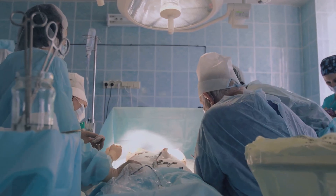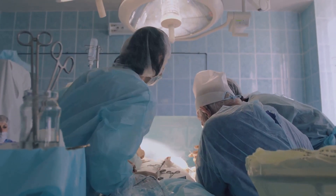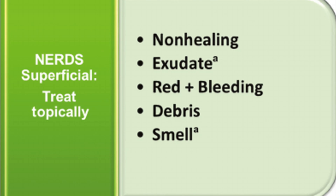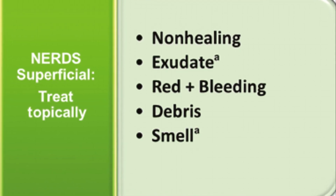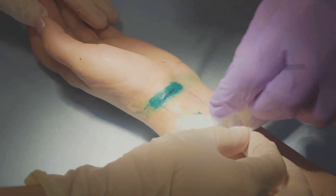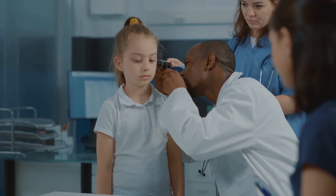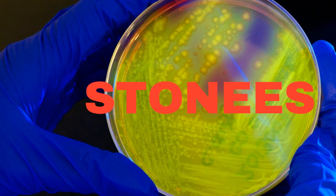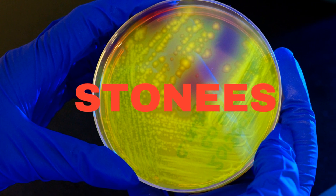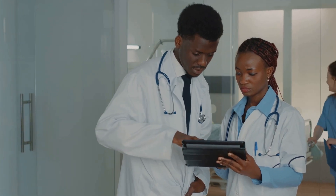On the other hand, STONEE's aims to identify deep-spreading infection — more systemic signs such as size increase, temperature elevation, probes to bone, new areas of breakdown, increased exudate, edema, erythema, and smell. Three or more of these symptoms confirm deep-spreading infection, normally treated with oral antibiotics along with a topical antimicrobial. NERDS and STONEE's are used together during wound assessment: NERDS for surface-level infections and STONEE's for catching more serious systemic signs, making it essential when a deeper analysis is needed.